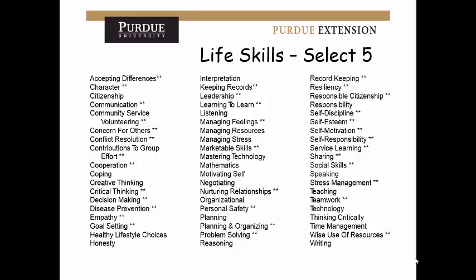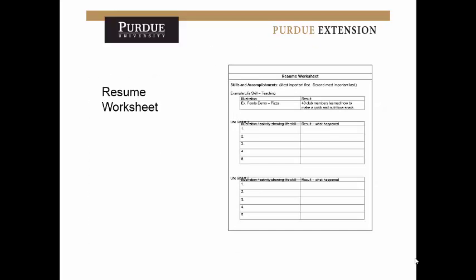We have resume worksheets in the office that can help guide you through creating your resume. They list the life skill on the left side and then the result of what happened. A lot of times people list their skills but not what happened as a result — that piece often gets missed. Including numbers in your result is really helpful. For example, if you helped with the mini 4-H day camp, you might mention that you gave a tour to 30 kids and taught them how to do something — that shows the impact you made.